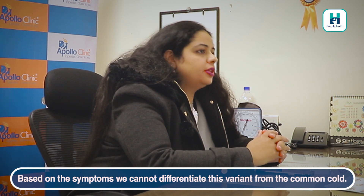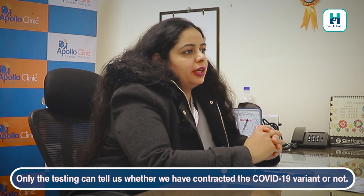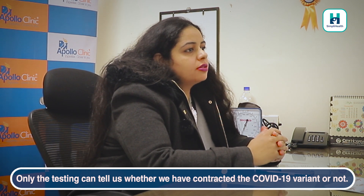Based on the symptoms, we cannot differentiate this variant from the common cold. Only testing can tell us whether we have this COVID-19 variant or not.